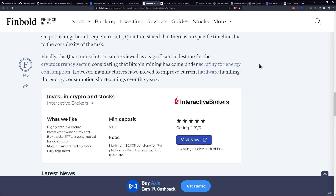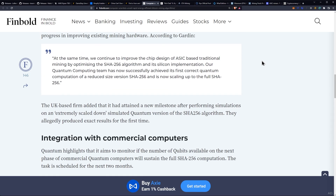The Quantum solution can be viewed as a significant milestone for the cryptocurrency sector, considering that Bitcoin mining has come under scrutiny for energy consumption. However, manufacturers have moved to improve current hardware and address energy consumption shortcomings over the years. This is an example of what we talk about every time the energy problem comes up with Bitcoin.